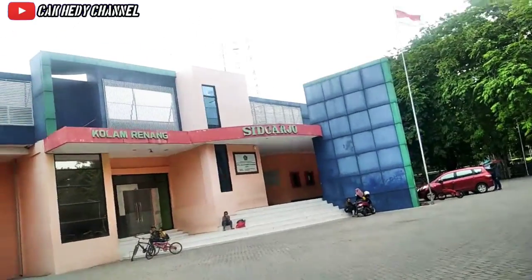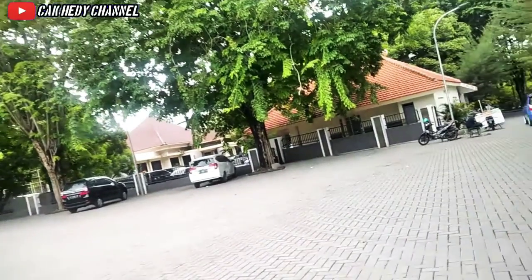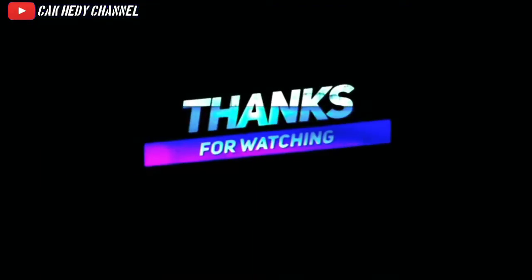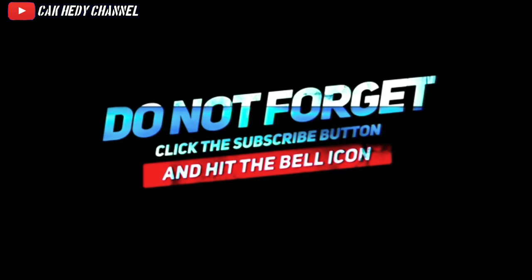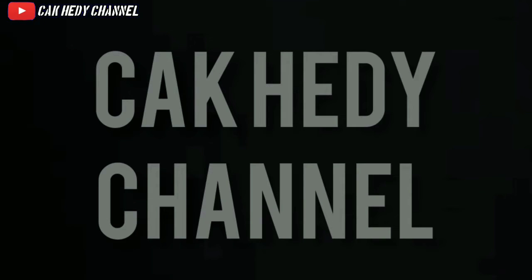Jangan lupa klik subscribe dan tonton terus video-video dari Cahedit Channel lainnya. Saya Cahedi mengucapkan wassalamualaikum warahmatullahi wabarakatuh. Terima kasih telah menonton!